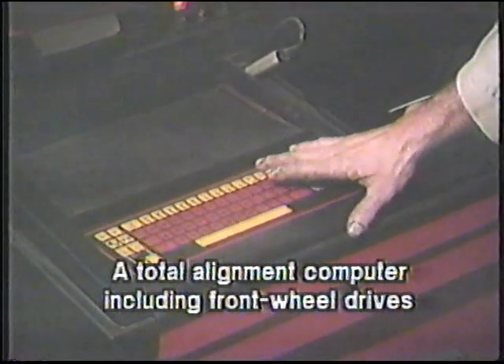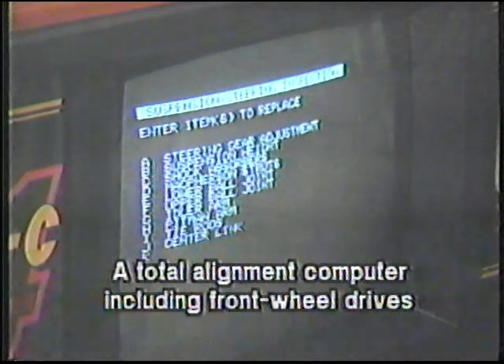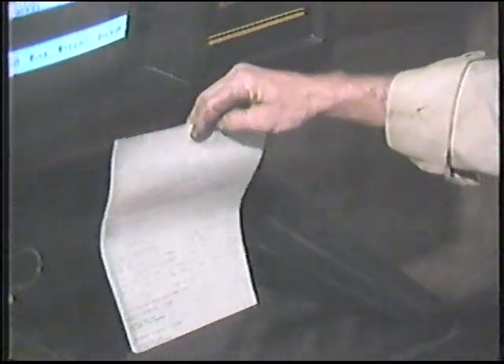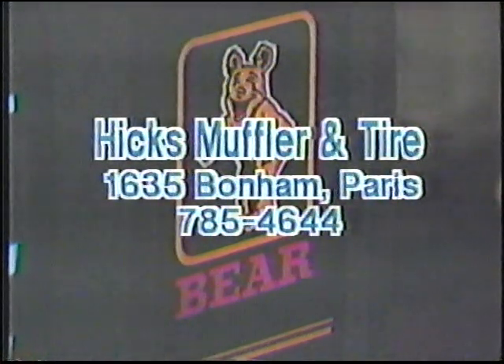Manufacturer's specs are printed alongside your car's measurements on a printout that shows accurate results. Visit Hicks Muffler & Tire at 1635 Bonham and find out about the Bayer Total Alignment Computer and how it can increase your car's performance.